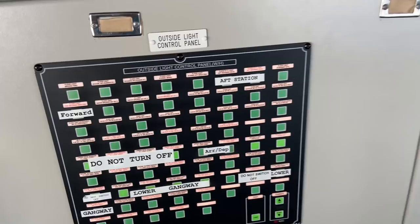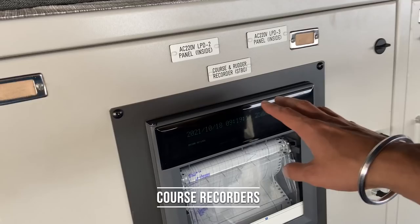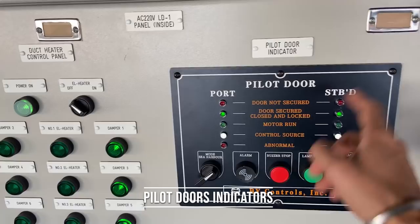Then we have the course recorder for both rudders — starboard and port. This is a control panel for duct heaters. And this is the pilot door indicator — we have four pilot doors, which you might have seen if you've been following me for a long time.